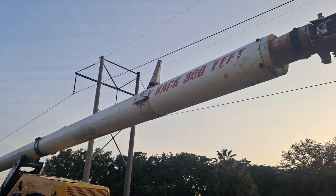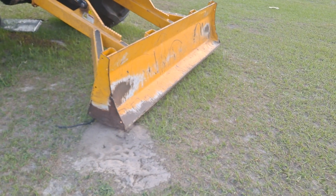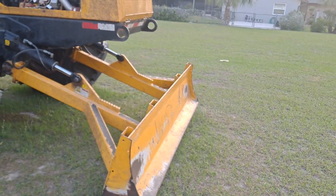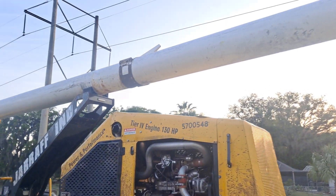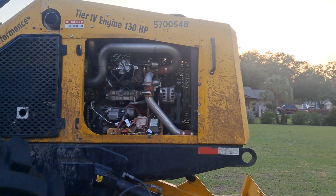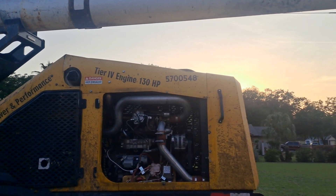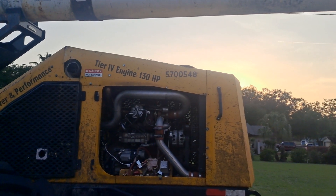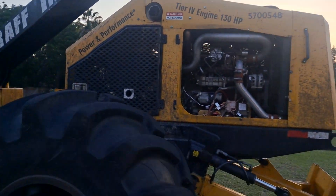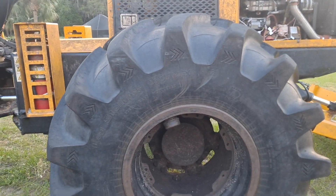It's got a telescopic boom of some sort here, and a blade — probably for doing minor dozer type stuff. You can see it's got an engine with no identifying marks. It says tier 4 engine, 130 horsepower. It's got some big tires — Log Stomper Extreme tires.